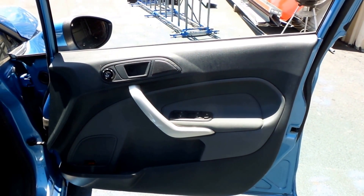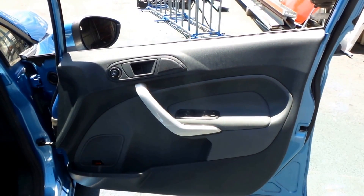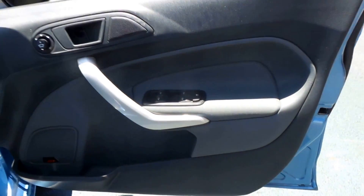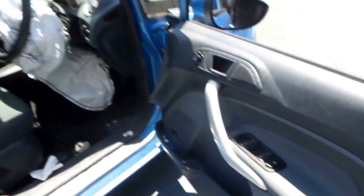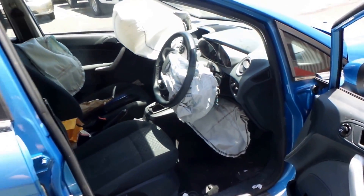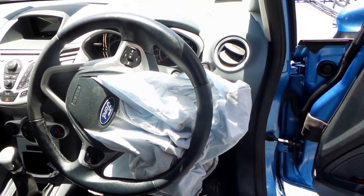This Fiesta is fitted with a grey — dark grey, black interior, I'd say grey door trims. It also has power windows. Unfortunately no airbag kit. Tidy bucket seats. Got a little leather steering wheel.